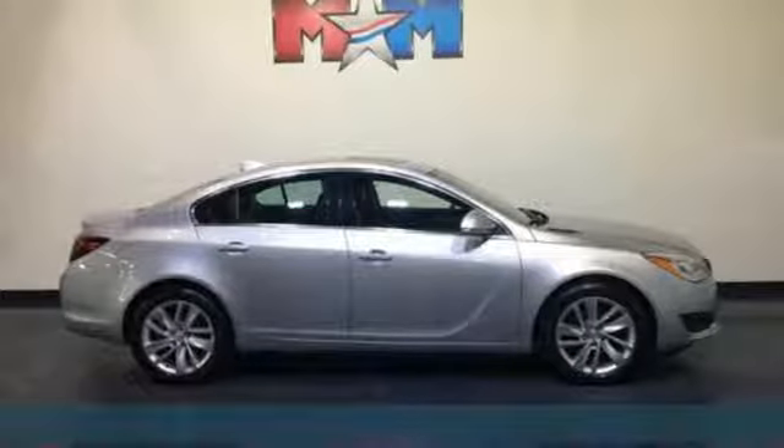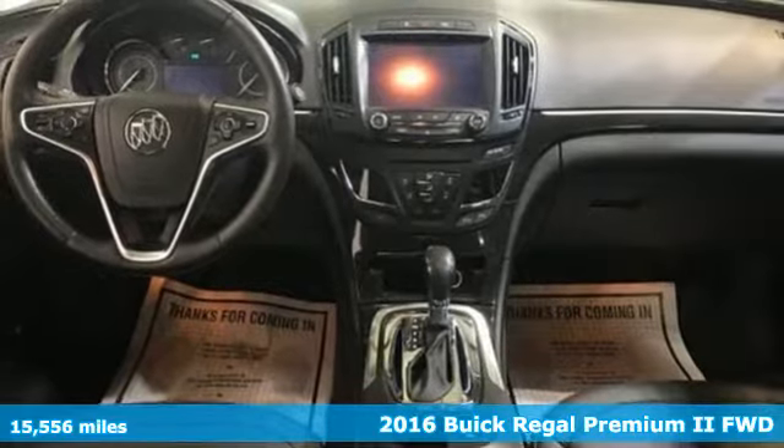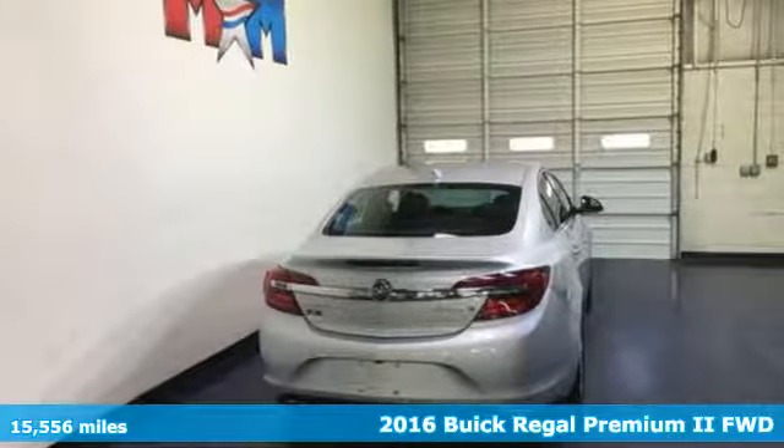Here's a 2016 Buick Regal. Handsomely refined, racing inspired — you can see why confidence comes easily to this Regal.